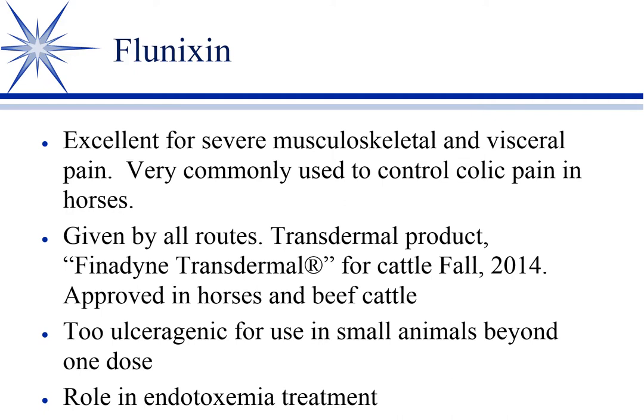Flunixin, which is Banamine, is one of the best analgesics of the NSAIDs. It will control severe musculoskeletal and severe visceral pain, and is commonly used to control colic pain in horses.